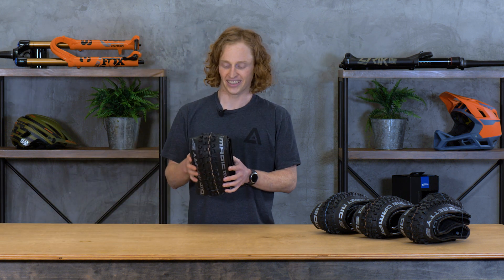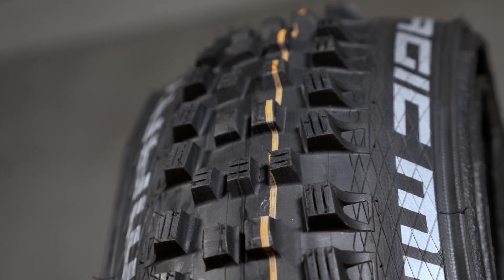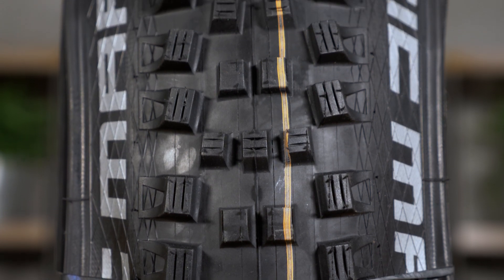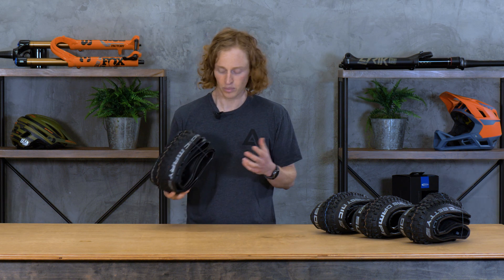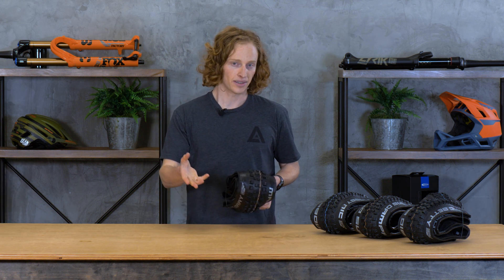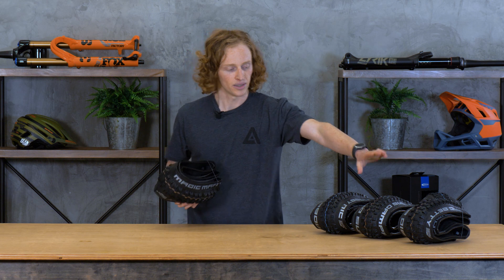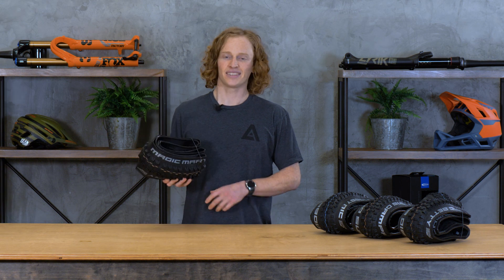This is the Big Betty's all-time pairing tire — the Magic Mary. This is approaching a mud spike; it's not quite the Dirty Dan, which is Schwalbe's mud spike, but it has very tall, very aggressive knobs, really sturdy cornering knobs, and awesome braking down the center. These tall knobs will dig into the ground and really slow you down when you need it. I run this front and rear in the winter, and in the summer on my downhill bike I keep it in the front because it feels super confidence-inspiring — it really lets you push in the corners. With their ultra soft compound, it's really confidence-inspiring. Not the fastest-rolling tire, which is why I sometimes like to pair it with the Hans Dumpf.